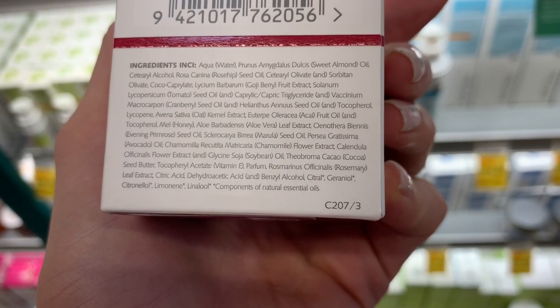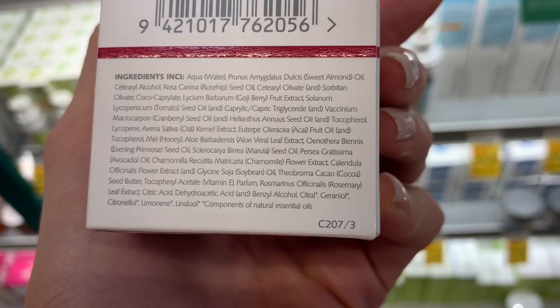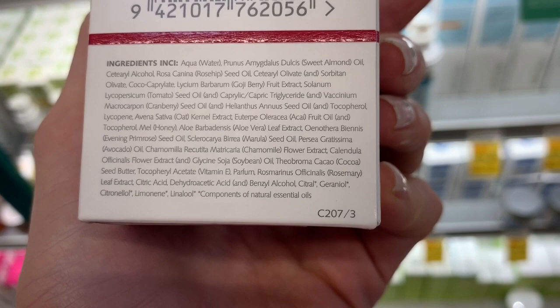Of course it does have fragrance down at the bottom, because manufacturers feel the need to put fragrance in everything. But chamomile is really nice. Oh, it actually has actual perfume too if you look at the bottom. I mean, they're both pretty much just as bad as one another — Parfum and then actual components of natural essential oils.